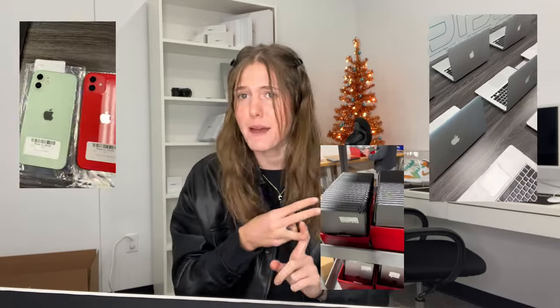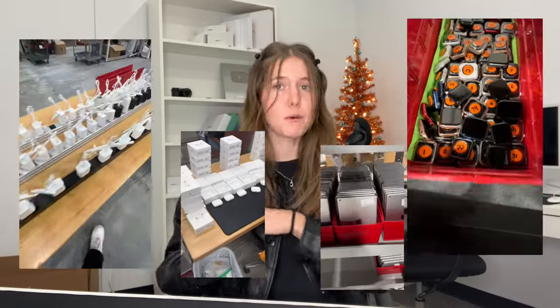Hey guys, welcome back to our channel. It is Plugged Tech here. If you haven't heard of us yet, we sell certified pre-owned iPhones, MacBooks, iPads, Apple Pencils, Apple Watches, Androids. If you can think of it, we probably sell it. And with them being pre-owned, that is why we're able to offer you guys such an affordable price on all of our devices.